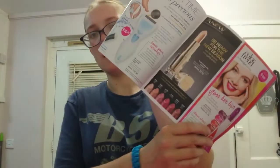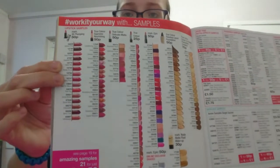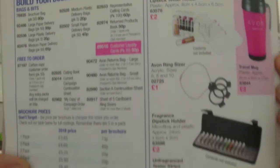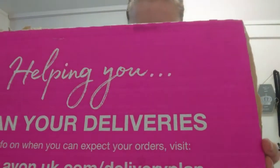We've got quite a few different things including all the samples. As you can see, there are so many samples - practically everything that you see in the brochure is available in sample form.